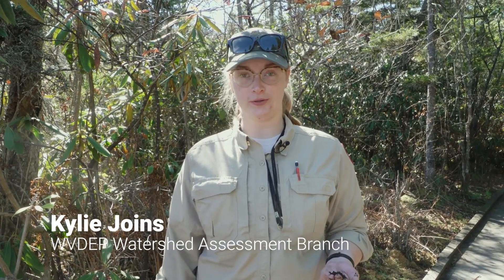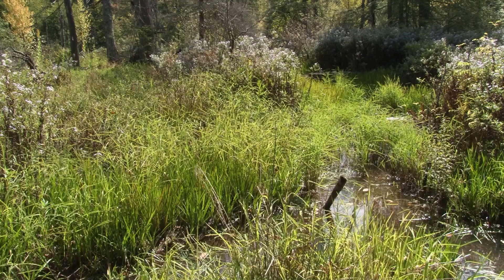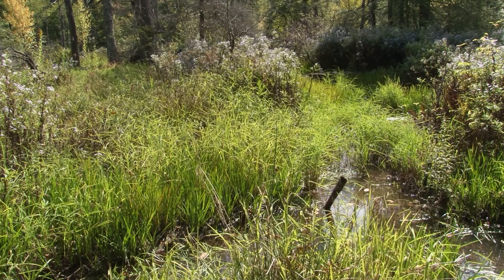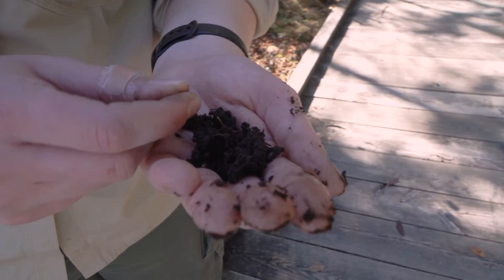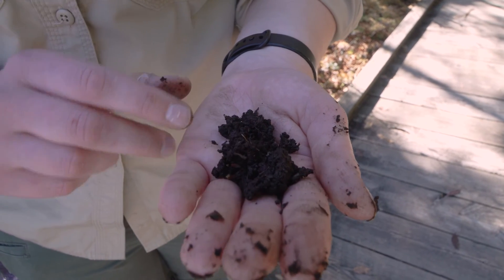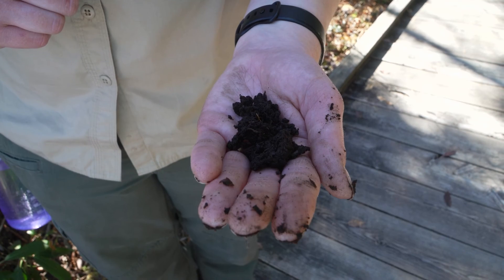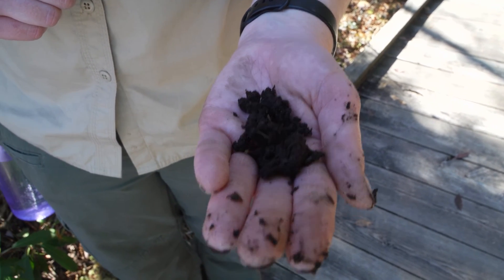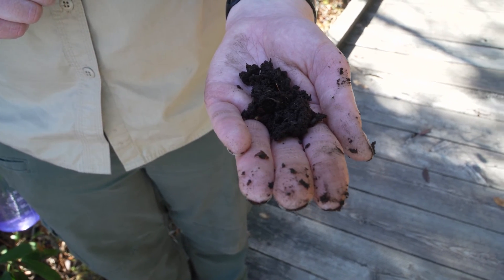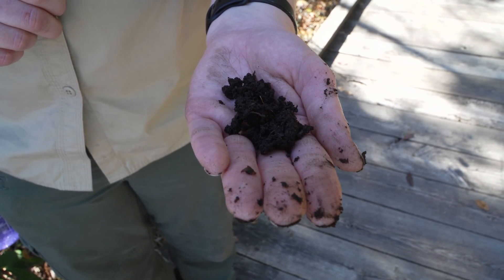One really special thing about wetlands and especially Cranberry Glades is the soil. The soil is constantly saturated here, which makes the plants decay at a different rate. Instead of just rotting like normal leaf fall, it rots very slowly and becomes organic soil. This really dark soil here is organic soil, not mineral soil — rather than being the product of rocks weathering down over millennia, it's the product of plants breaking down over thousands and thousands of years.